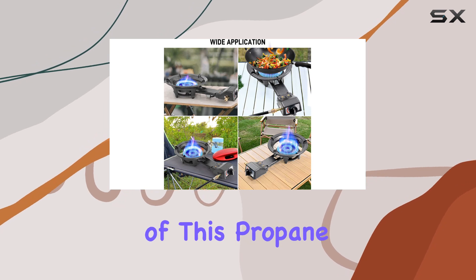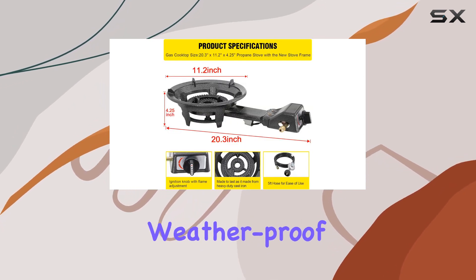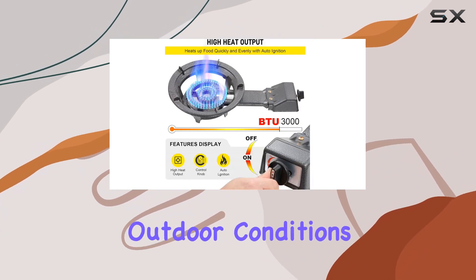The quality construction of this propane burner is evident. Crafted from heavy-duty cast iron with a weatherproof coating, it's built to withstand the toughest outdoor conditions.